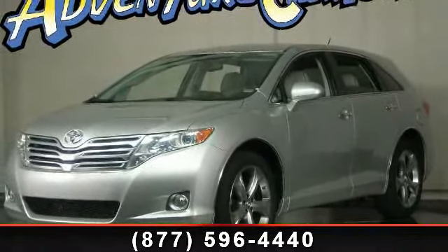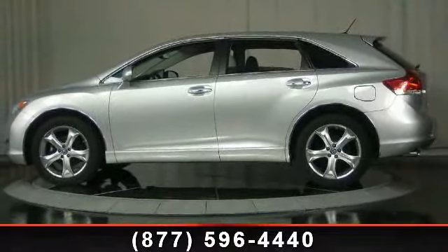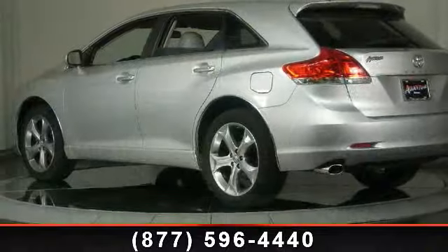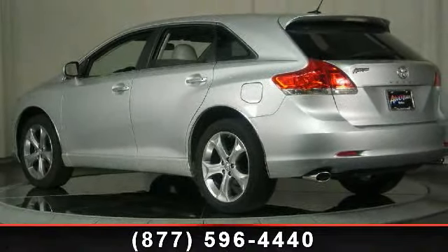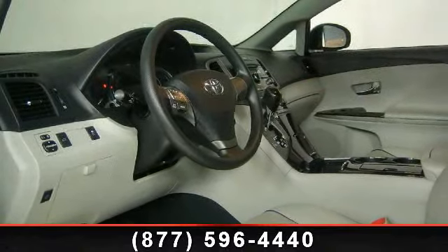This vehicle's top features include telescoping steering wheel, fully automatic headlights, electronic stability control, power door mirrors, traction control, dual front impact airbags, AM FM radio, and rear window defroster.